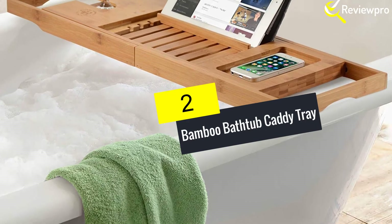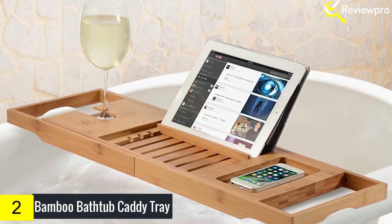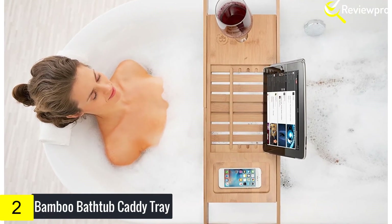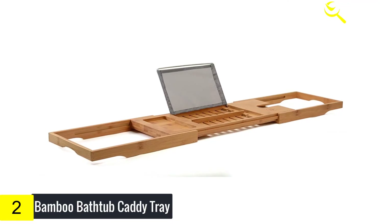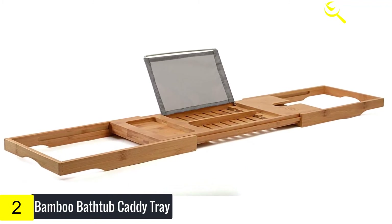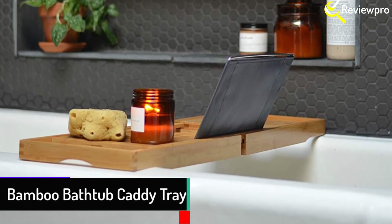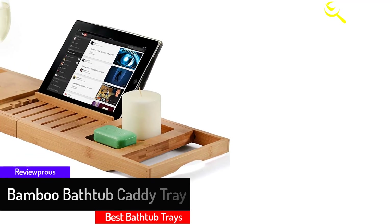At number two we have the Bamboo Bathtub Caddy Tray. You don't have to stress about searching for the best bath tray for your home, as this is a high-quality and amazing option. It incorporates a wine slot that will hold your wine glass perfectly and also has a soap dish. This high-quality bath tray is made with strong, eco-friendly bamboo timber that is treated to be waterproof. Its dimensions are 27.5 by 8.8 by 1.5 inches and it weighs 3.9 pounds.